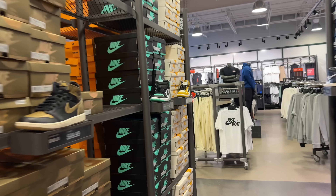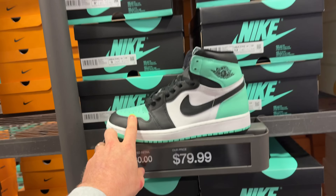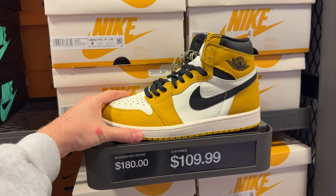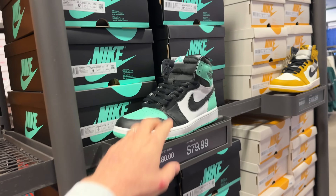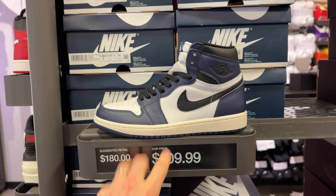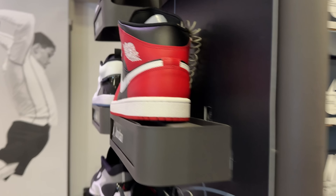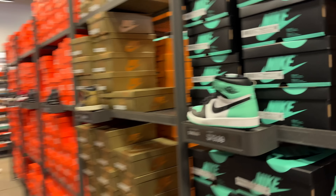Let's see what they got over in the Jordan section. We've got Glows for 79 bucks — that's crazy, that might actually be a pick-up. We've got some Yellow Ochres for 109, Metallic Golds for 99, and Midnight Navies for 109 — probably my favorite pair of ones here. For 79 bucks, I'm gonna have to grab a pair of the Glows.